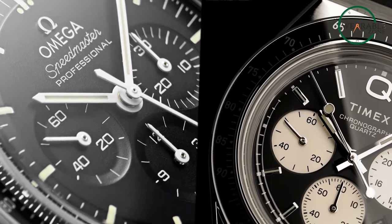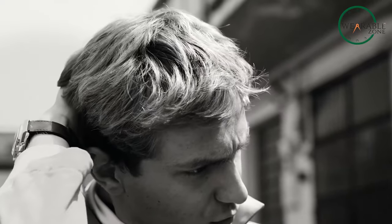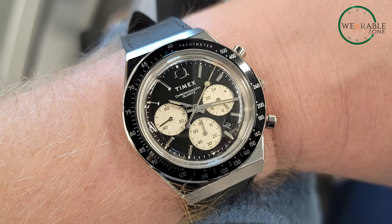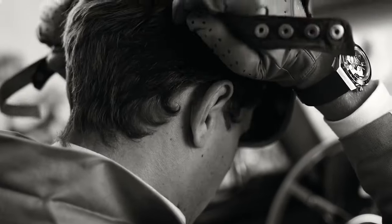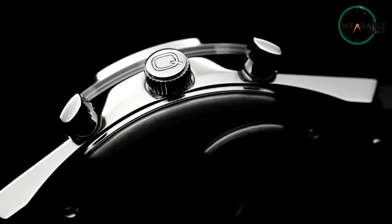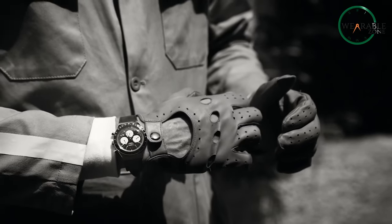Rev up your style with the Q Timex Chronograph, a modern gem and a near-perfect alternative to the Omega Moon watch that pays homage to the vintage motoring watches of the 1970s. This watch combines retro aesthetics with modern functionality, making it an exceptional bargain. The chronograph movement and black tachometer bezel provide both precision and racing-inspired flair, allowing you to measure time and speed like a true motorsport enthusiast. The jet black dial with contrasting sub-dials, hand-applied indices, and a date feature exudes elegance. The stainless steel case and crown add durability, while the black leather strap offers comfort and versatility.